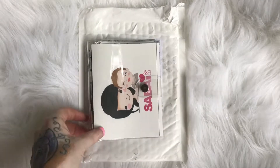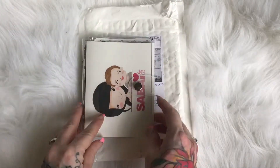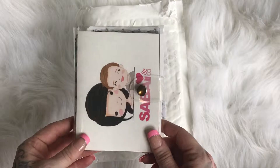Hey guys, Jessica here from Plan Your Heart Out. I wanted to do a quick video of some happy mail I got today. It is from a shop that I PR for — it's A Bank Home — so excited to get this, so let's just get started.